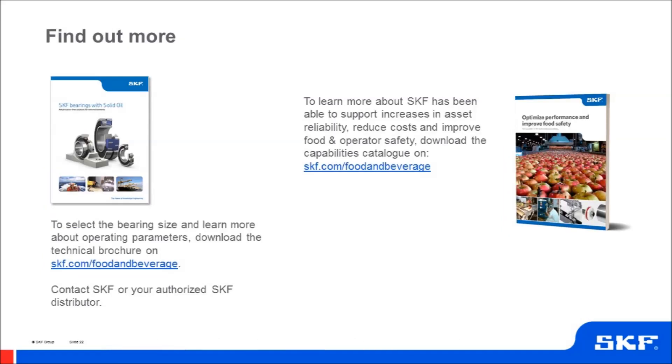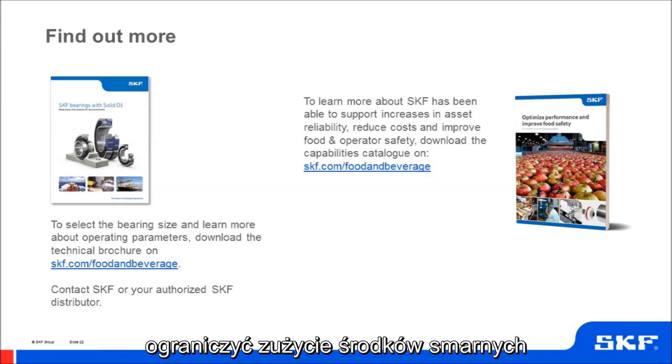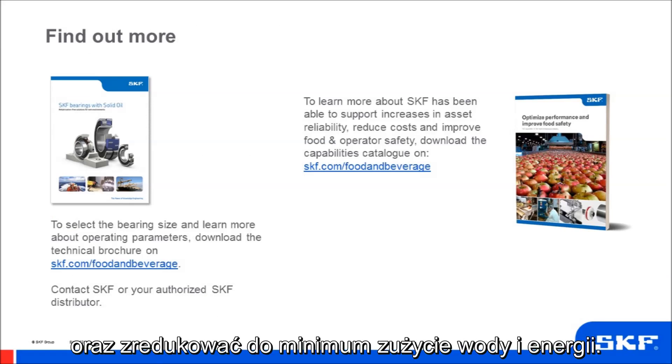The guide offers insights into how SKF has been able to support increases in asset reliability, improve operative safety, reduce lubricant consumption, and minimise waste of water and energy.